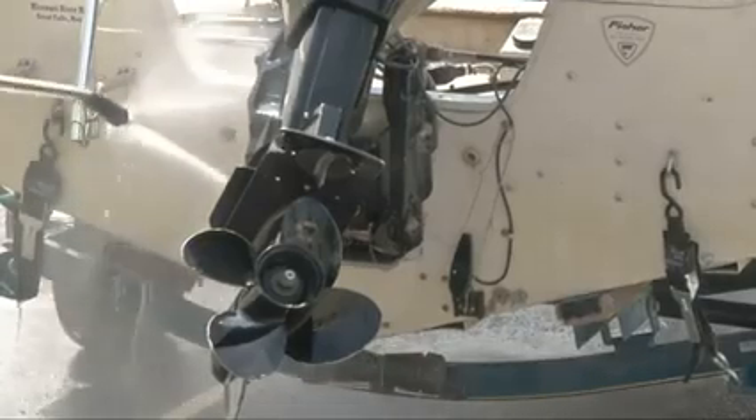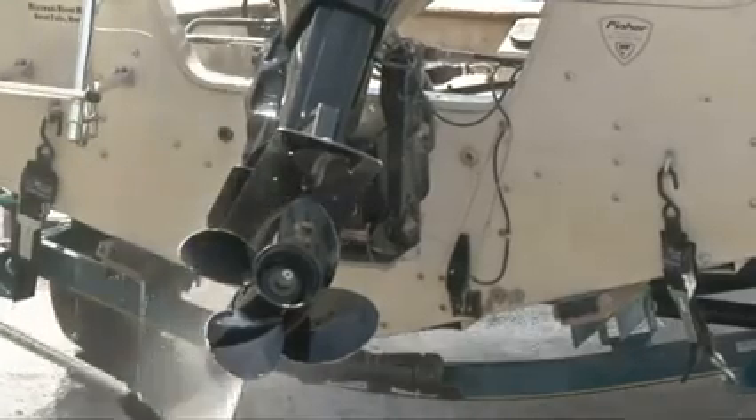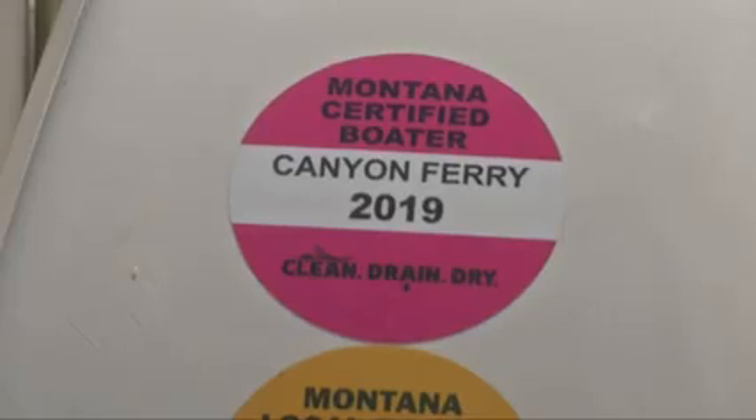The inspectors check that boaters have cleaned off their watercraft and drained off any standing water. Boats coming off Canyon Ferry and Tiber have to be washed off with hot water, unless they are part of the certified boater program and won't be taken to another body of water.